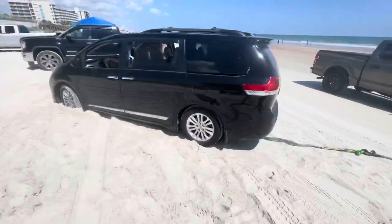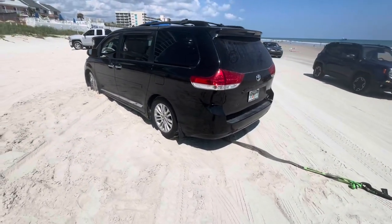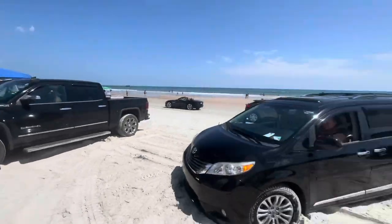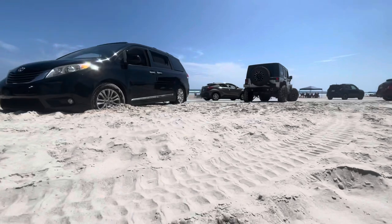Got another one. Soft sand — this one was kind of a hassle. There's absolutely no toe point. The back axle is so far up forward that made it a lot more difficult than it should have been hooking it up, but we will get it. We always do.